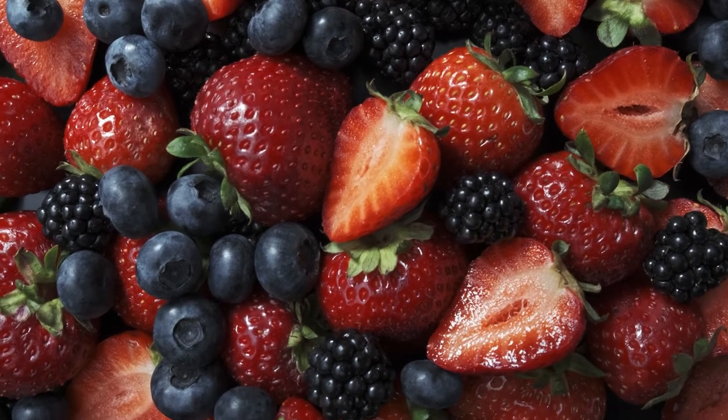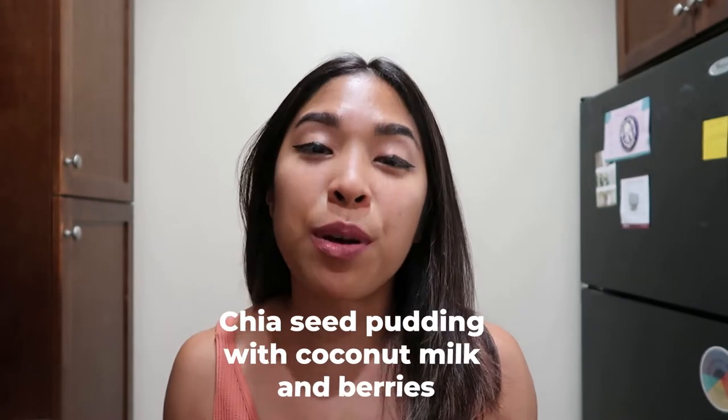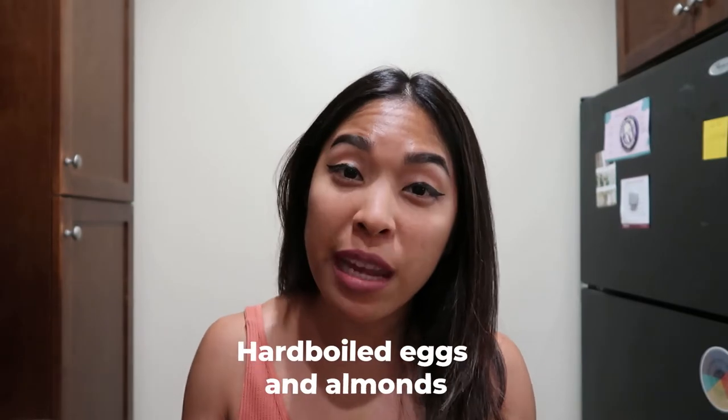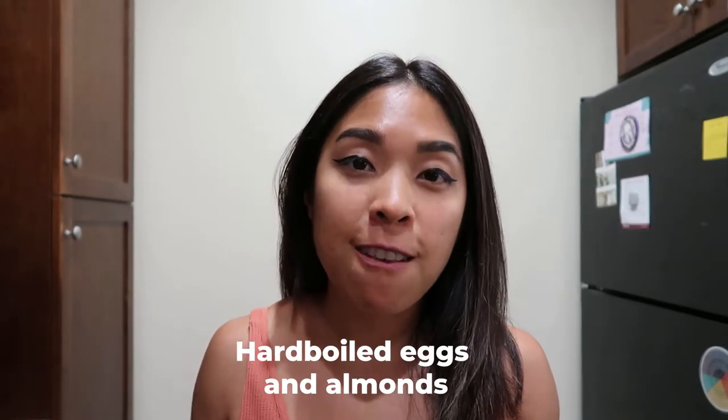I'm kind of a cheese snob — I love Bella Vitano Merlot cheese, it's the fanciest cheese to me. You can pair that with low-sugar berries like blackberries, strawberries, and raspberries. Another go-to meal that requires no cooking is chia seed pudding made with coconut milk and berries. A fourth no-cook option that holds me over for hours is hard-boiled eggs with almonds — I roast my almonds ahead of time, but in a pinch you can buy them from the store.